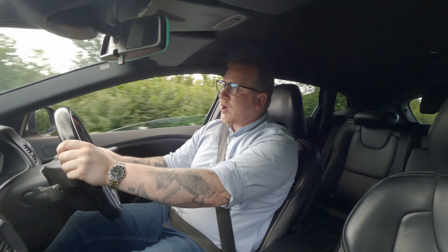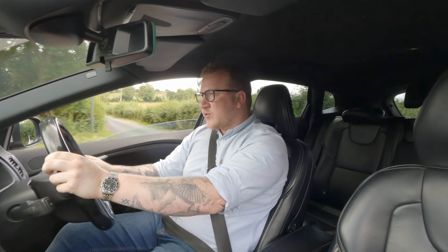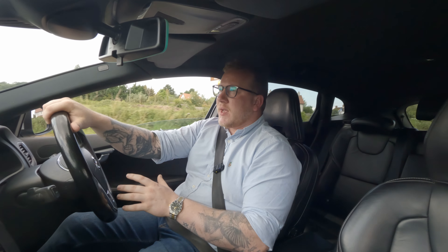It's got just enough get up and go to make you feel comfortable and happy that you've got the power you need to overtake and to get you out of trouble.